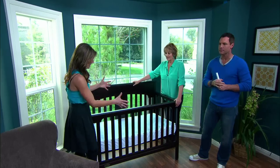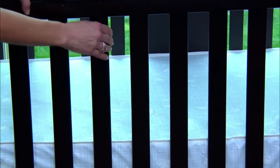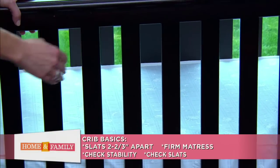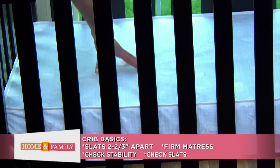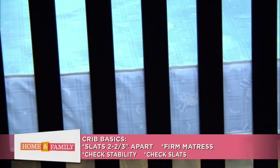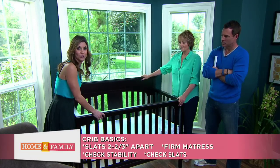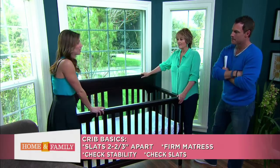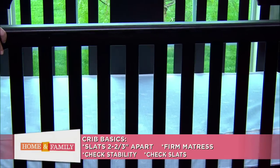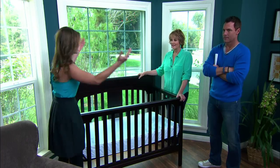Crib safety — most reputable brand cribs adhere to the safety guidelines. Crib slats should be no less than two and three-eighths of an inch apart so that limbs don't get stuck. You want a firm baby mattress to prevent any kind of smothering. And when you put the crib together, shake it and make sure it's sturdy — once that baby starts to stand, they're going to jump up and down. Also check the slats to make sure nothing is loose. And your baby's good!